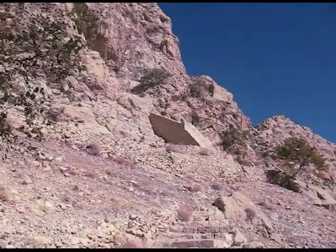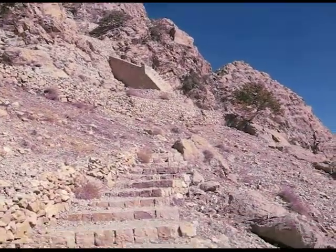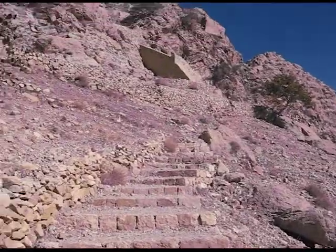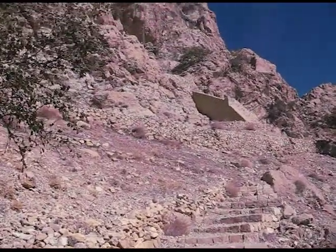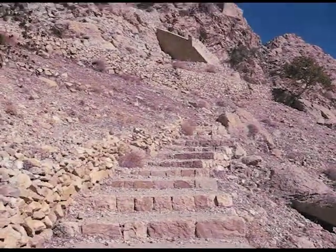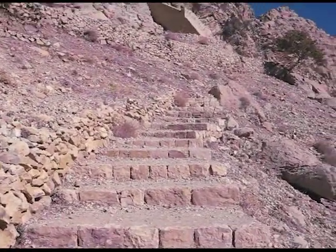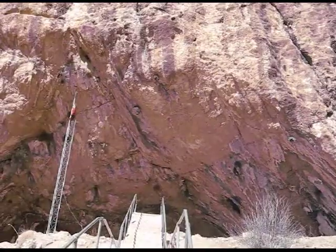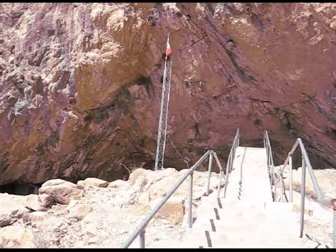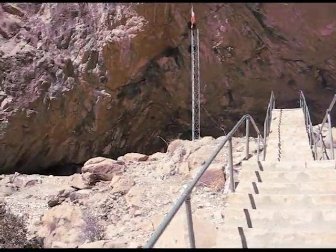We're nearing the top, finally. I tell you, this is good exercise, but I could not climb this mountain in the summertime — no way. What a workout. Anyway, we're nearly there to see the giant statue of King Shapur. A few steps more and we'll be in the cave of King Shapur.